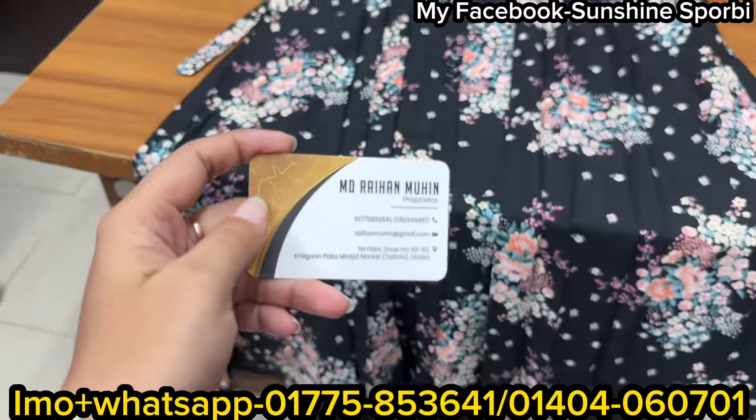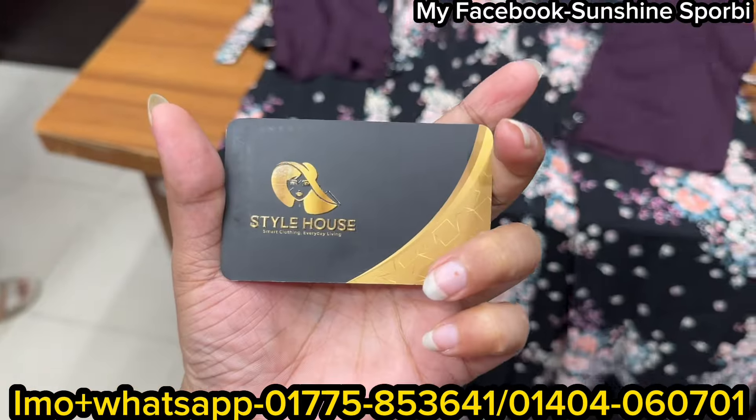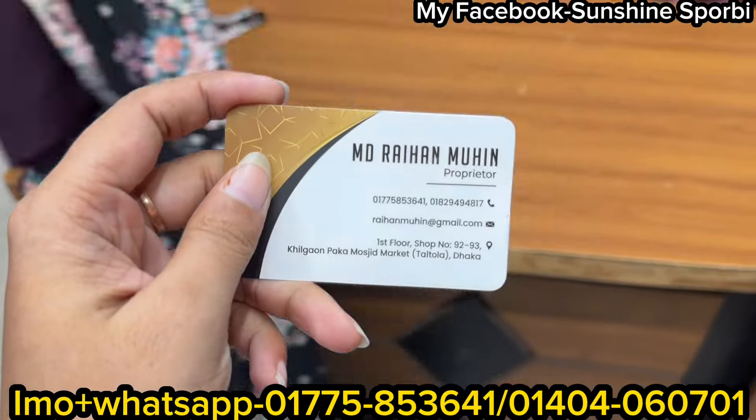So this is the product that I hope you will enjoy. I am at a style house. If you like this video, please check out the video.